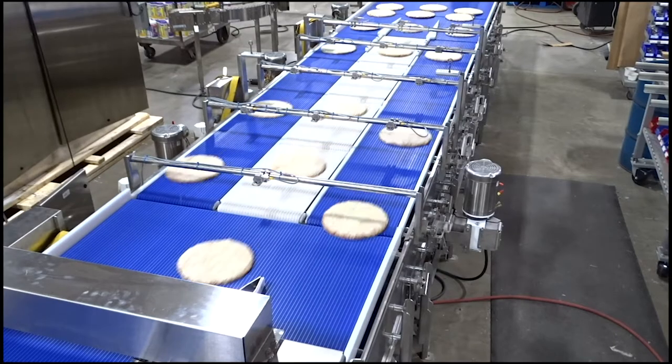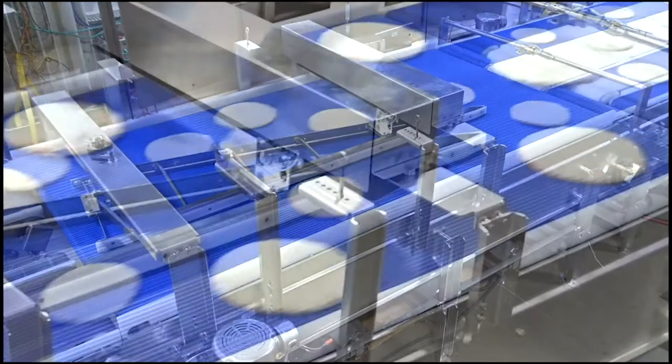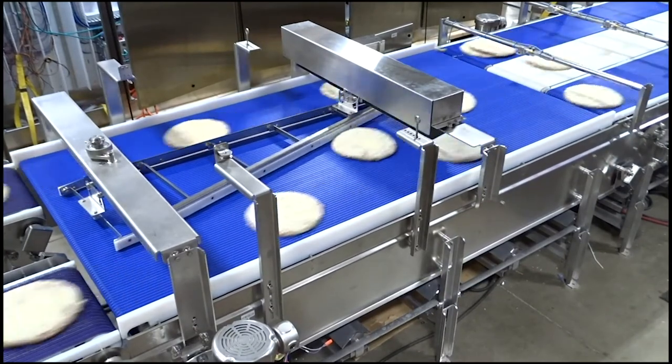Servo-controlled conveyors provide an evenly spaced product flow, and servo-driven timing belts allow for zero-contact metering of product. Speed merges are programmable up to 200 products per minute, depending on the product or package.